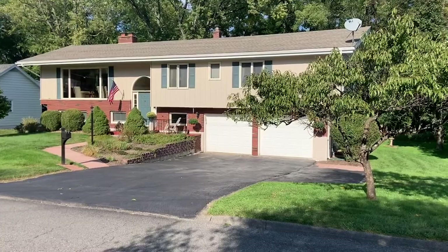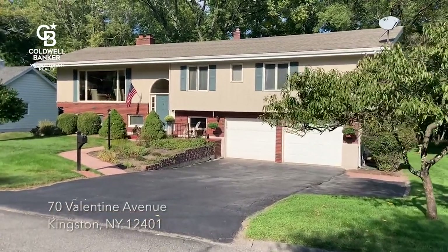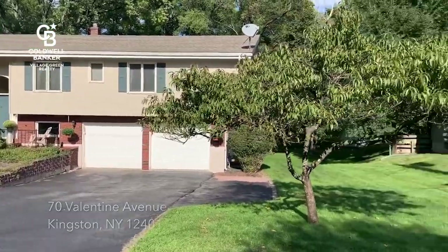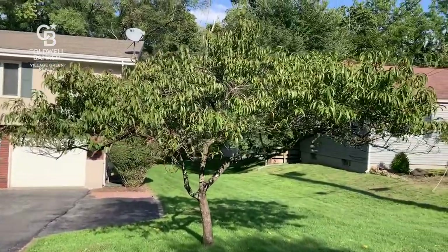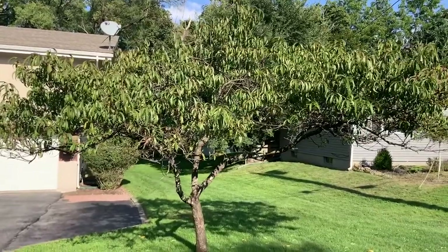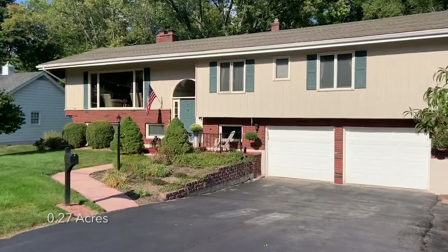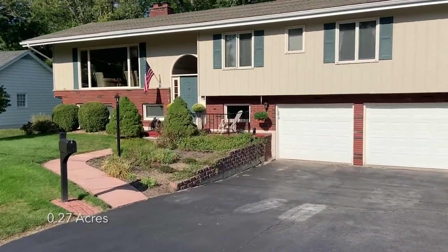Welcome to 70 Valentine Avenue in Kingston, New York. There is so much to love about this house, starting right here with this very fruitful peach tree. In late summer this grows a lot of fruit which you can pick and share with friends or eat yourself. This house has been beautifully maintained.